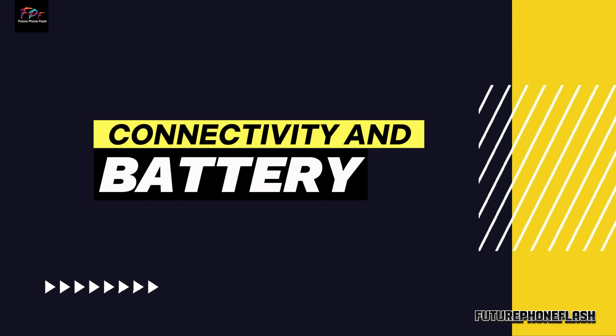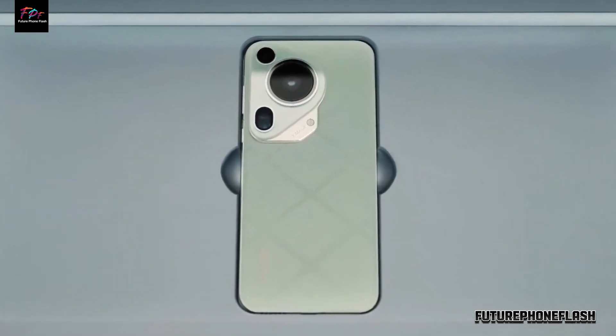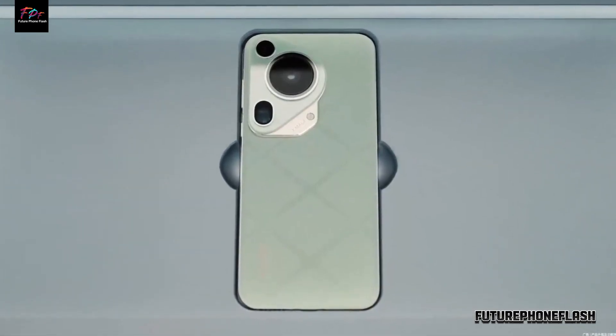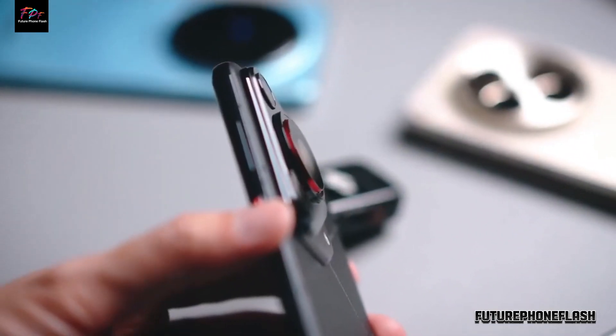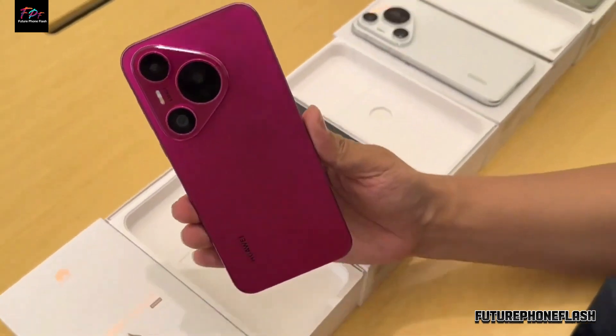Connectivity and Battery. Stay connected all day with the Huawei Pura P70, featuring Wi-Fi 6, Bluetooth 5.2, and a 4,900 mAh battery supporting fast charging — this phone keeps you powered up wherever you go.